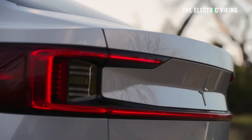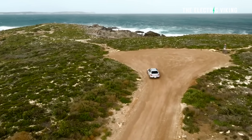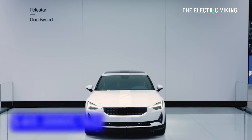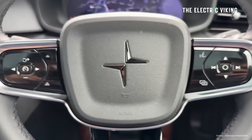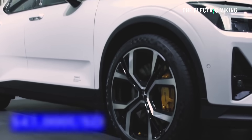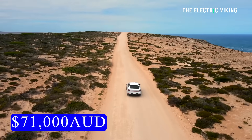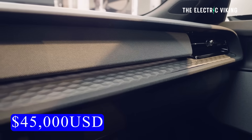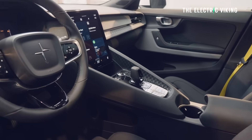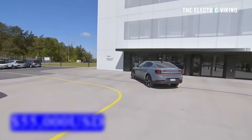Here's the Australian pricing, with European pricing to follow. Standard range single motor: $62,000 Australian dollars — that's $40,000 US. Long range single motor: $66,000 Australian — $43,000 US — and that's the one I'd be getting. Long range dual motor: $71,000 Australian — $45,000 US. And the long range dual motor performance including the plus pack is $85,000 Australian dollars — that's $55,400 US.